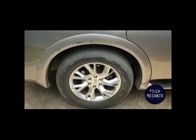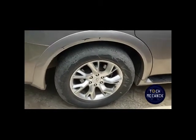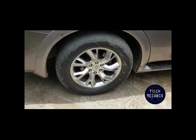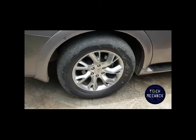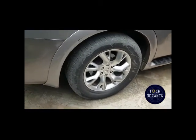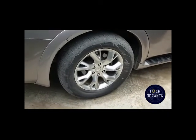Nous contrôlons également les pneus. Vous savez que la liaison au sol est très importante et c'est fait par les pneus. Lorsqu'un pneu est déformé, le véhicule va rouler en dansant. Nous contrôlons que les pneus ne soient pas déformés, nous contrôlons leur usure, et regardons le vieillissement des pneus pour vérifier qu'ils ne sont pas craquelés.